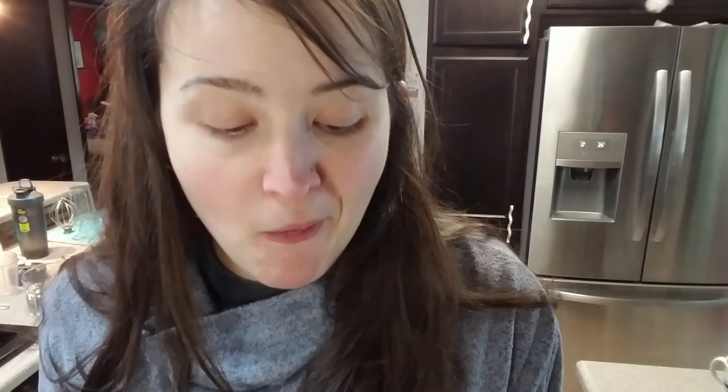Butter. Not excited about this. This is salted butter. It's more acidic, so there's a sharp... buttered popcorn flavor. But it greatly reduces the bitterness of the coffee.